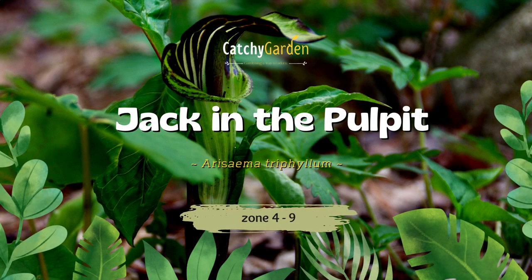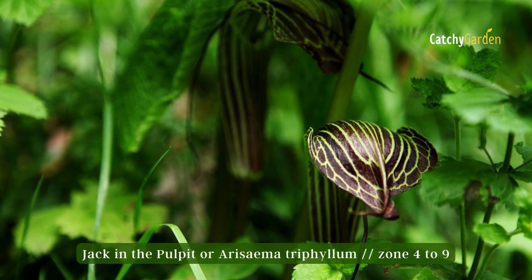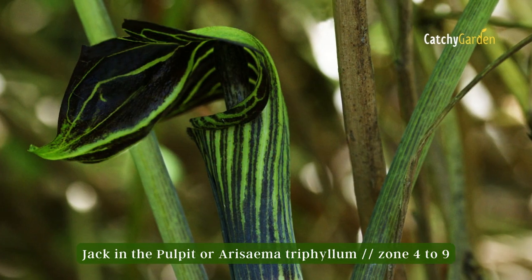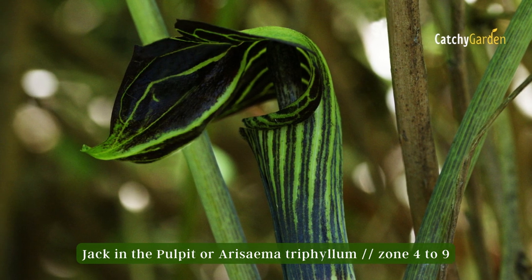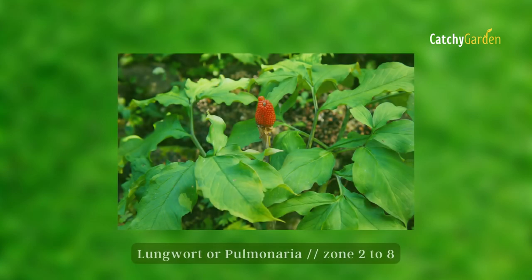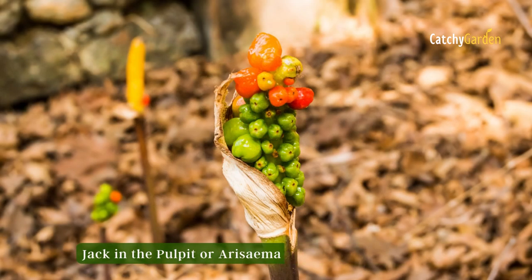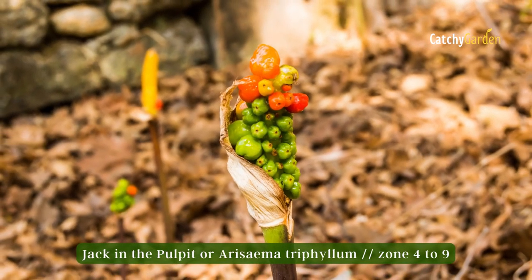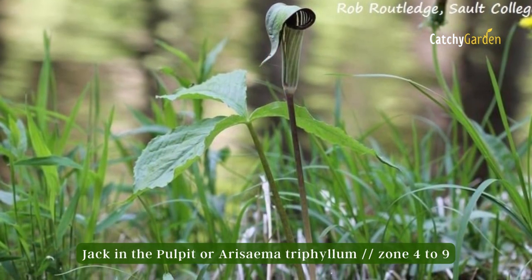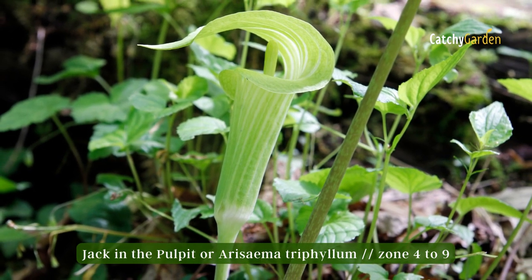Number four: Jack in the Pulpit. The native wildflower Arisaema triphyllum is a hardy and simple addition to any garden, blooming reliably and profusely each spring. This perennial is easily identified by its hooded green or purple blossom, which is followed by red berries and then goes dormant in the middle of summer. Jack in the Pulpit contains calcium oxalate, which is toxic to deer. The plant can survive in zones 4 to 9.